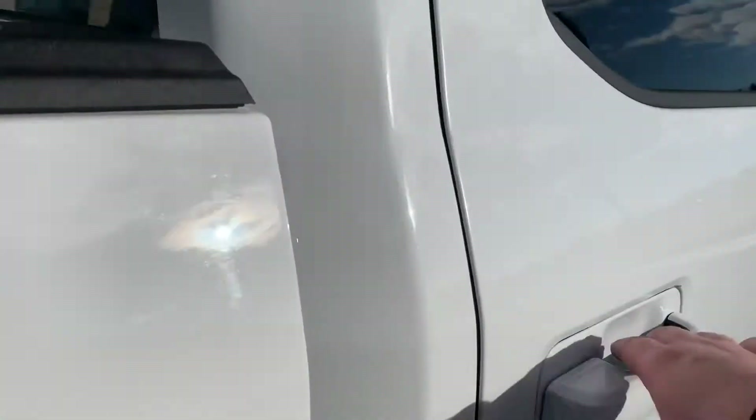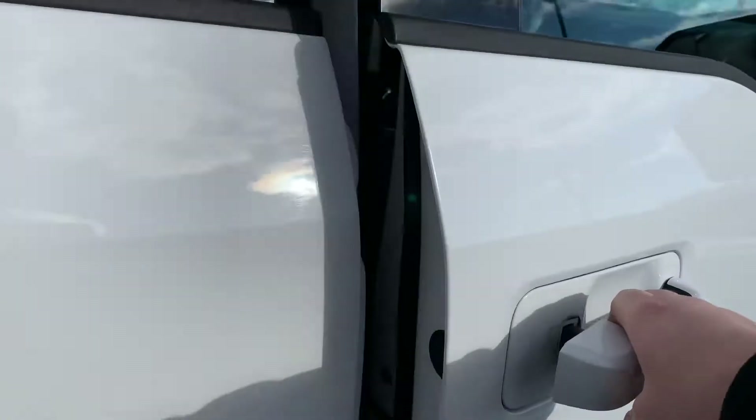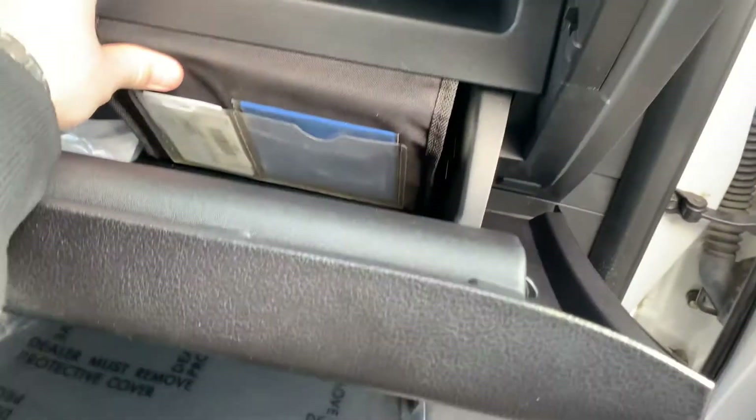No dings, no scratches. Wouldn't you just wonder how the heck somebody drove something for 160,000 miles and didn't scratch it up? Side curtain airbags. Original owner's manual in here with the key code. What an absolute beauty.